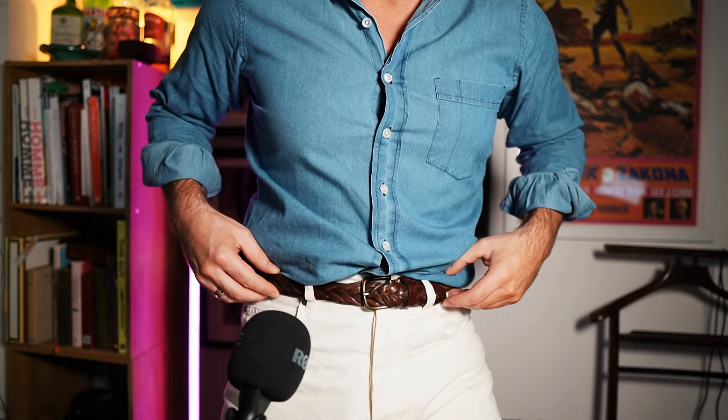Quick fit check for myself: I've got a Drake's shirt on, a belt from Uniqlo, and some trousers from October Editions, which I've really been impressed with. They've got a really nice high rise and a nice width to the leg. If you're in the market for some crew or light-style jeans, definitely check out October Editions.